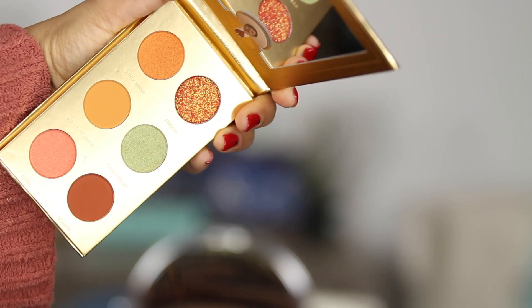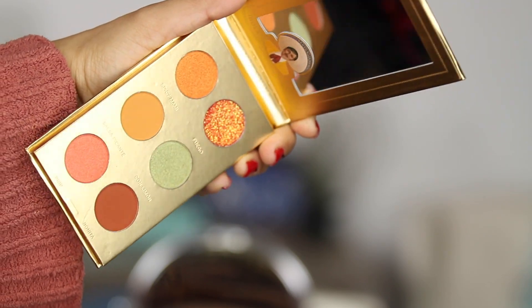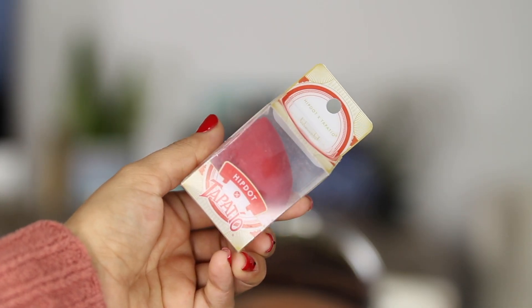Hey guys, what's up? Welcome back to my channel. As a Latina, as a Mexicana, I am so excited to be trying out the HipDot and Tapatio collab. So I have their palette here, I have their makeup sponge. We're going to be trying it out together, and I'm so freaking excited because this look is so bomb.